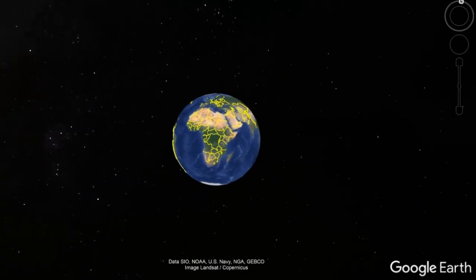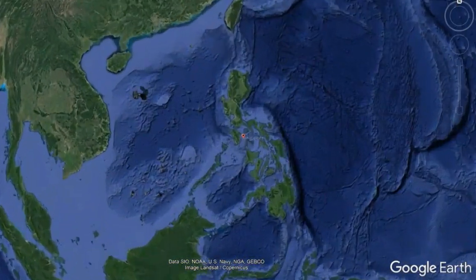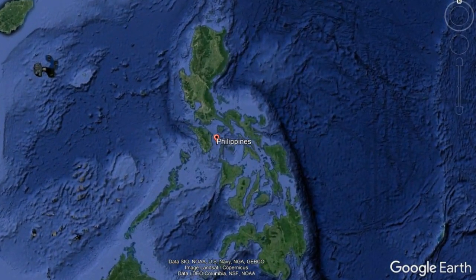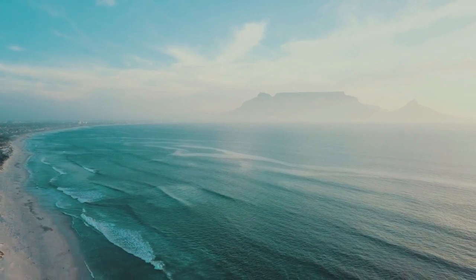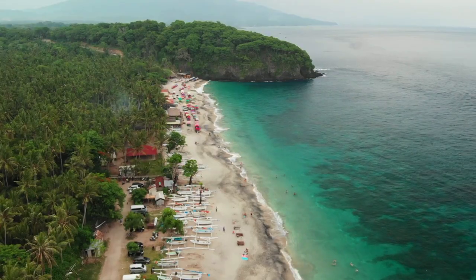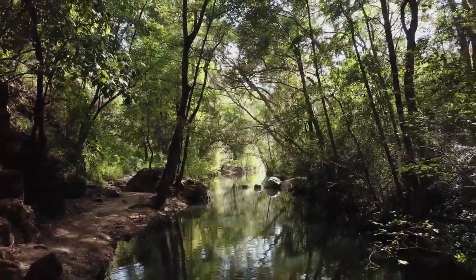The Philippines is one of the 17 most biologically rich places in the world. Unfortunately, it is also one of the biodiversity hotspots and ranks among the top 10 countries with the largest number of species threatened with extinction.